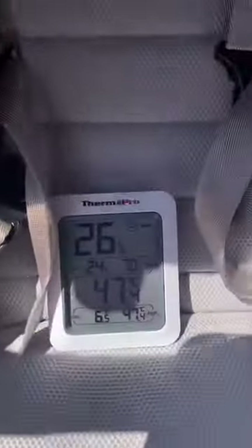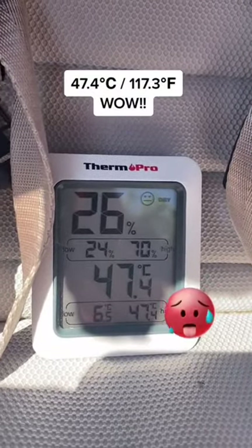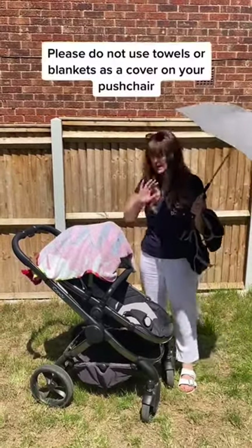So here we are 20 minutes later. Let's take a look at the thermometer — 47.4 degrees. Wow. So as you can see, during that 20 minutes the temperature has risen by nearly 20 degrees. Incredible.